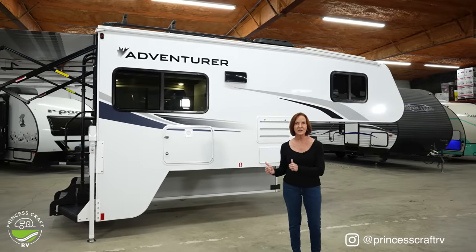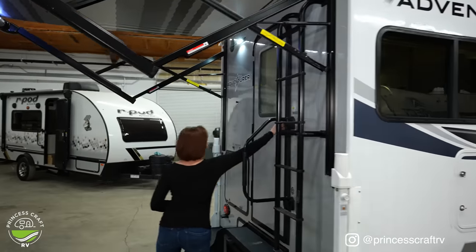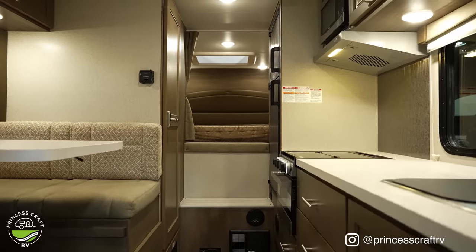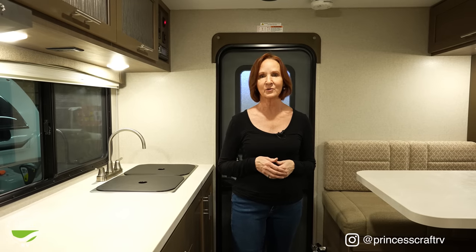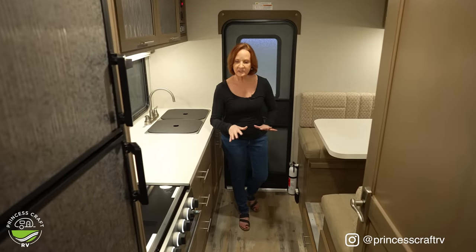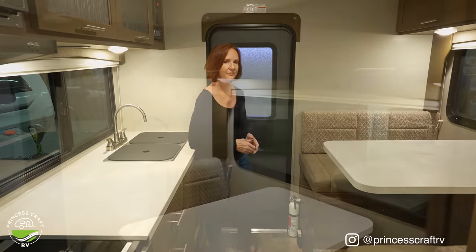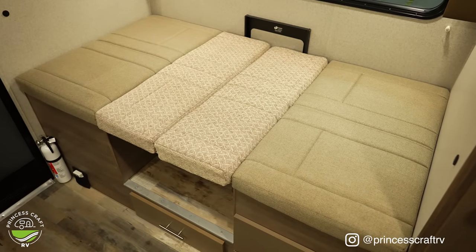I'm going to start inside like usual. The colors in here are so warm and inviting — there's no wonder this is called Canvas. You could basically add any color scheme that works for you. I also want to point out the floor — it's got that reclaimed wood look with different tones that hides dirt and tracks when you're camping. Starting right over here at the dinette: it's 40 inches wide and 72 inches long — a full six feet in case you need to sleep some adults.